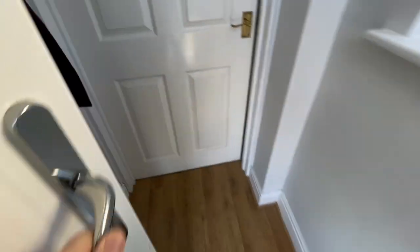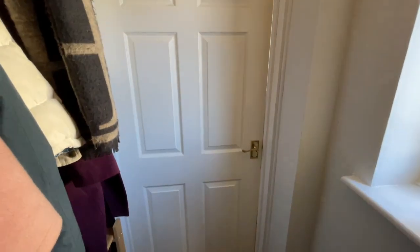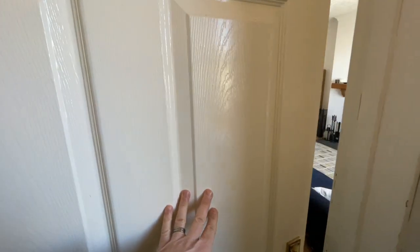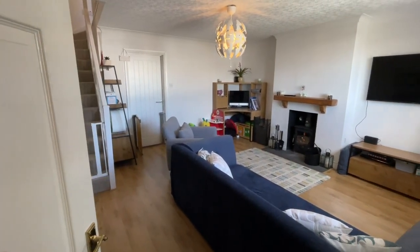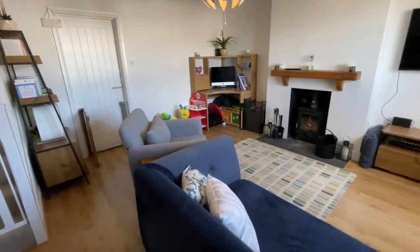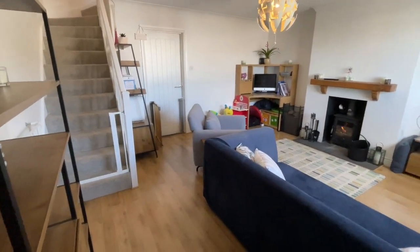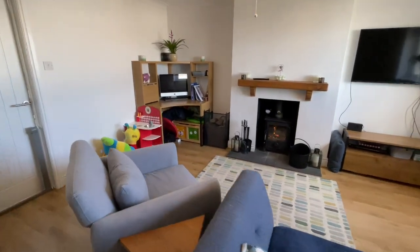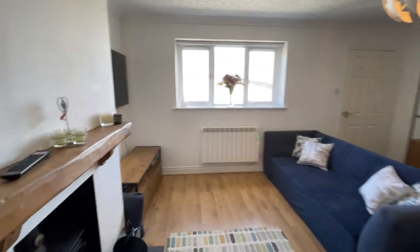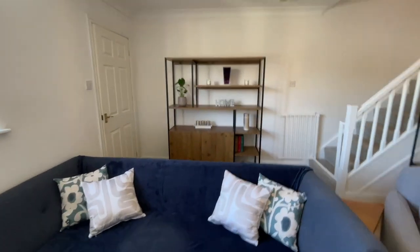So we're coming into this entrance vestibule, which is a really useful space for your coats and shoes and hats. There's a window there, and then we open into this lovely big reception room. You can see we've got the multi-fuel stove crackling on there — it's absolutely lovely. And the views out to the front of all those fells that I showed you at the start. It's an absolutely stunning location, it's so beautiful.